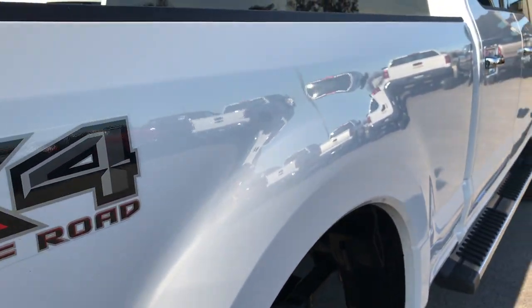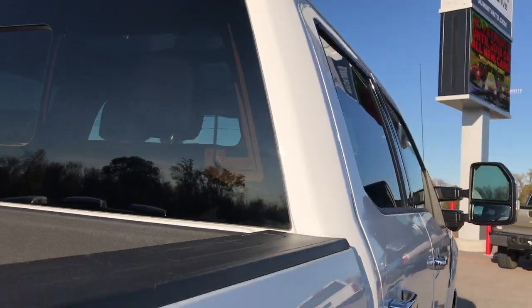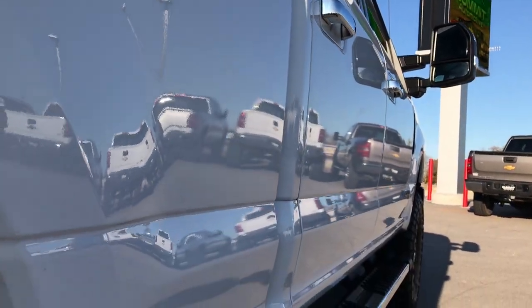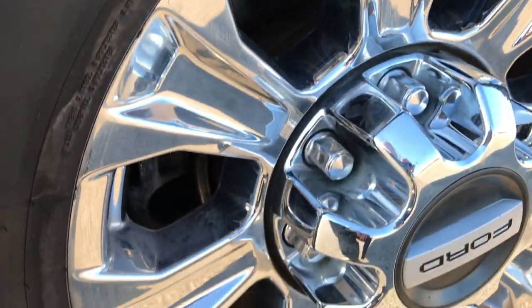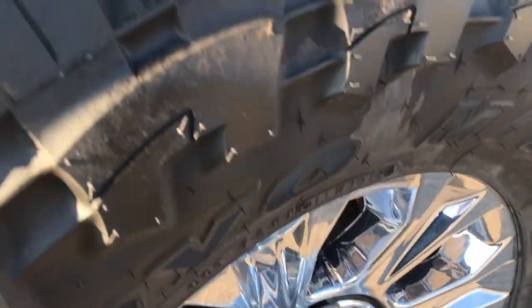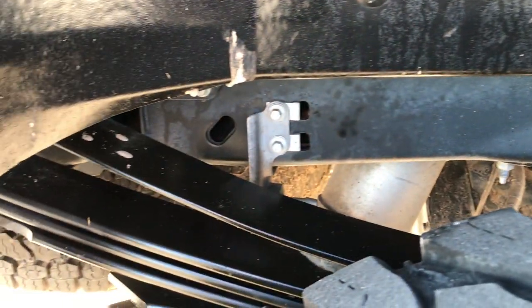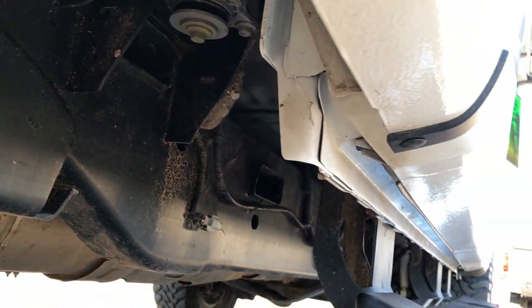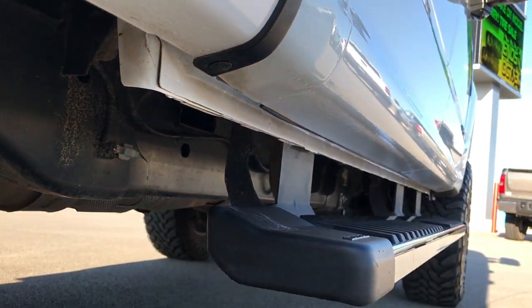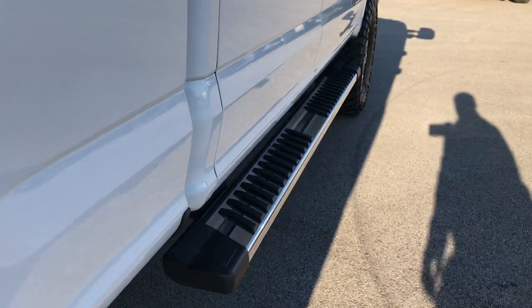No dents or dings down this side of the truck. Cab is in excellent condition as well — very, very clean down this side. Back rim is in excellent condition too, and the back tires have just as much tread as the front tires. Frame and underbody on this truck is in really nice condition — very little to no corrosion whatsoever. You can see the lower rockers and underbody are really nice, and it does have the factory chrome step bars.